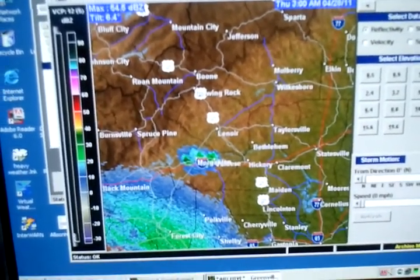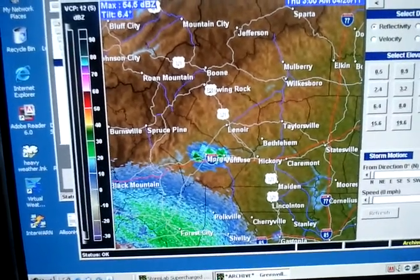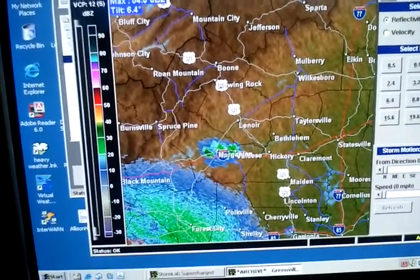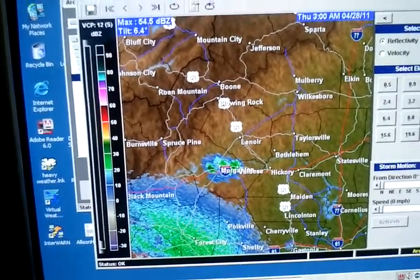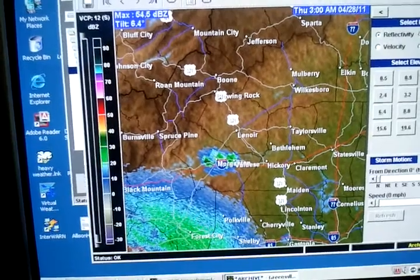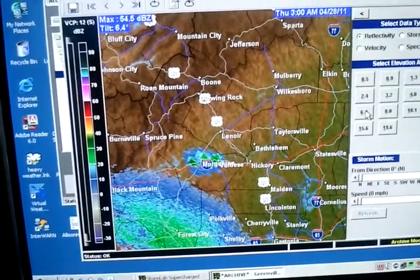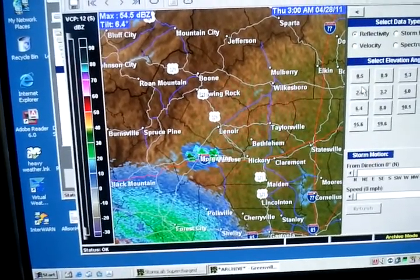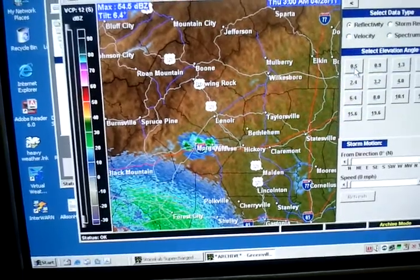It didn't really come that close to here. I'm close to Valdez — I'm between Valdez and Morganton. Right here I'm showing you just a static image looking at tilt, 6.4 degree tilt, and I'm going to work my way successively lower and lower down to the 0.5 degree tilt. That one is the lowest angle of the radar.